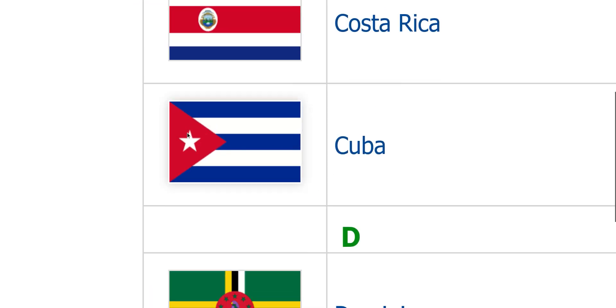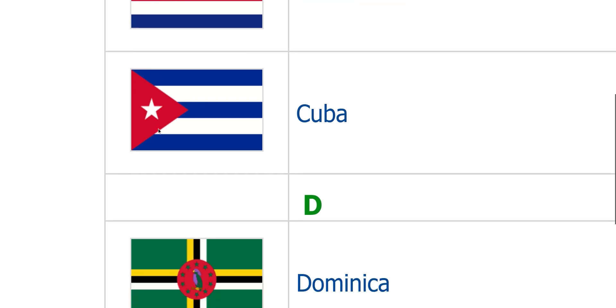Cuba. I like this flag. In the flag of Puerto Rico, they got United States colors — or somehow Cuba's colors were swapped, except the star stays here.